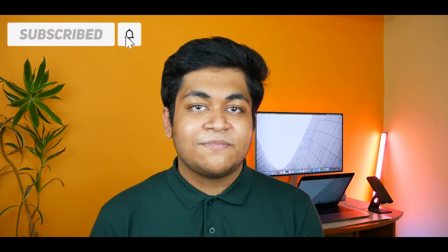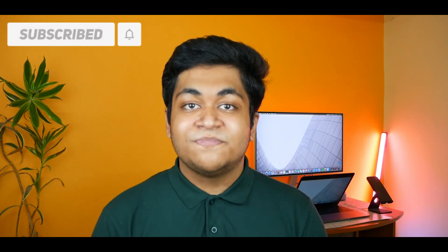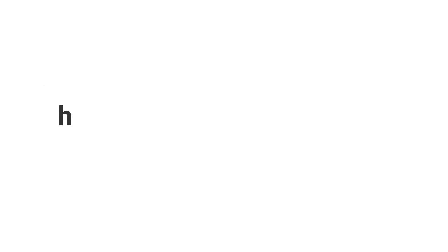I hope this video was a little bit helpful. Please don't forget to subscribe to the channel because it motivates me a lot to make more of this kind of videos. I will meet you with another beautiful video. Till then, peace.